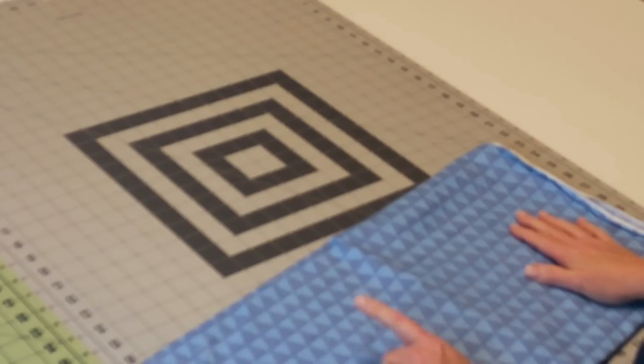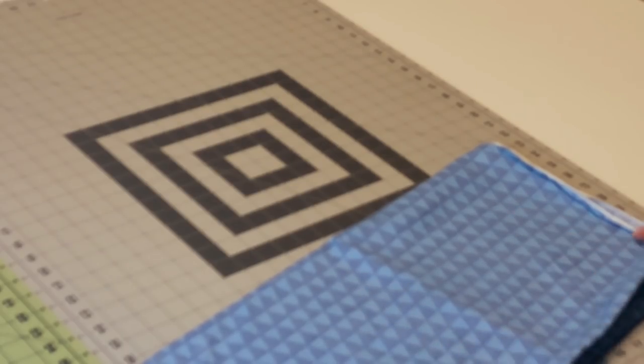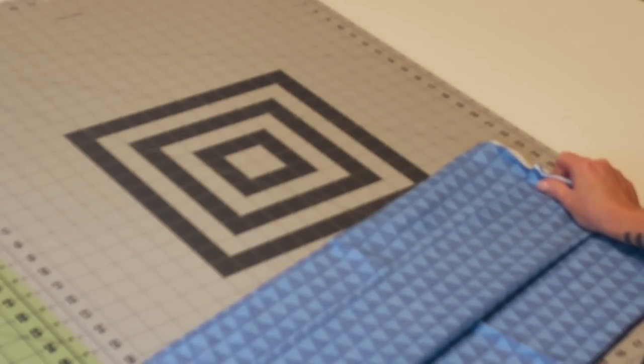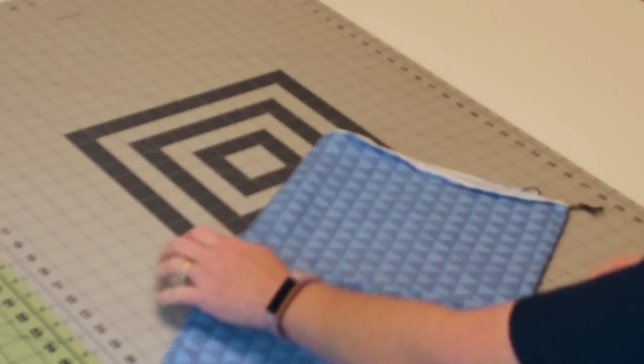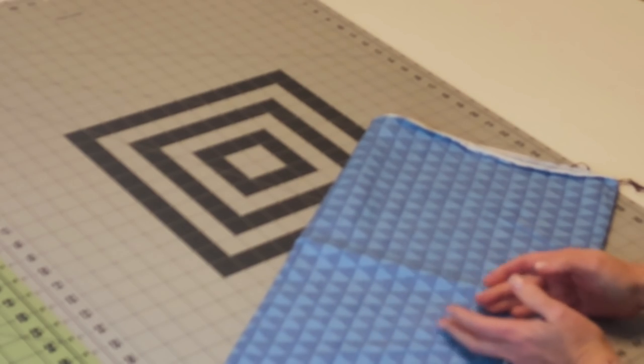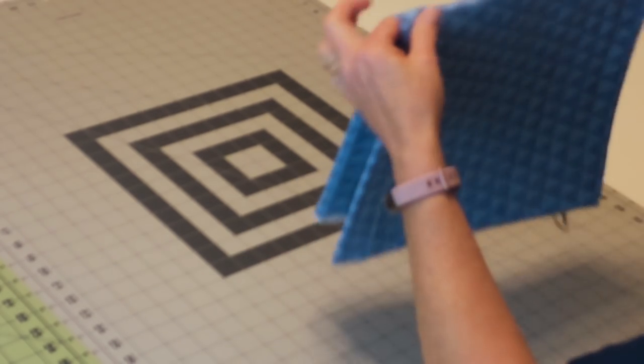I also spotted this one for Jack. I only got a yard because I'm going to use it for bias tape to do the insides of shirts and things for him. Once it's cut on the bias it'll be like a little pinstripe — kind of neat.